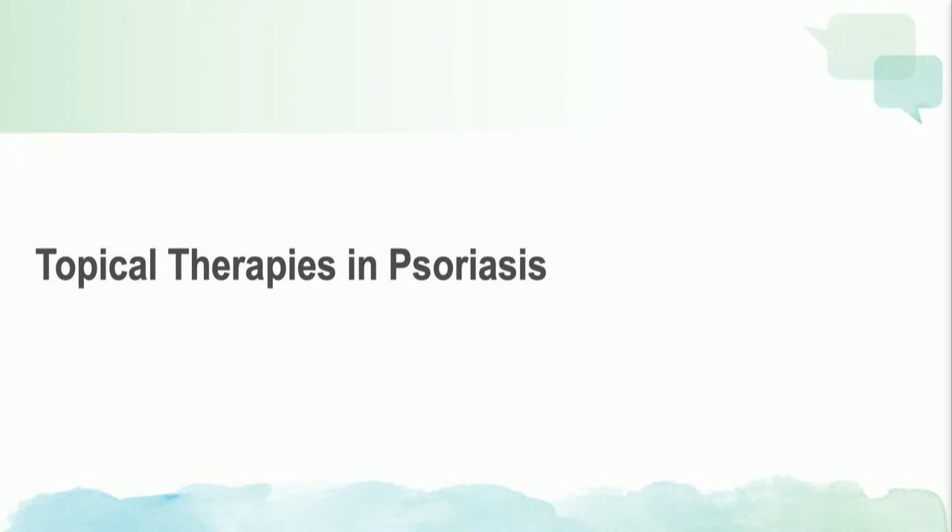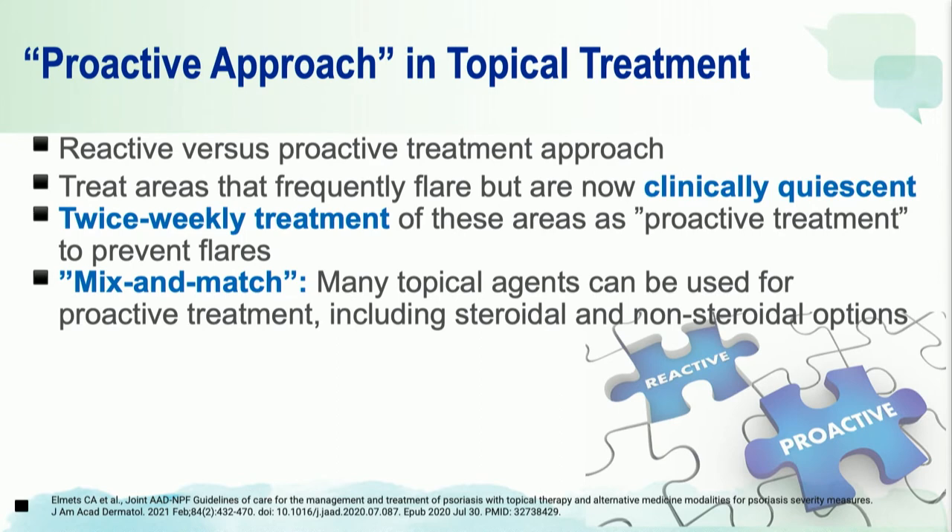Most of our topical therapies that have phase 3 clinical data are considered evidence grade A and strongly recommended by the guidelines. A few pearls: we are moving away from reactive treatment to a proactive treatment approach in psoriasis, much like it is in atopic dermatitis. That is, if you treat a patient to clear, and once that person achieves that stage, you then want to treat those areas that are now clinically quiescent but are the areas that frequently flare, with either topical steroids or non-steroidal agents.